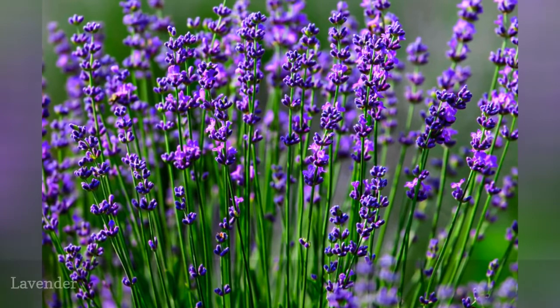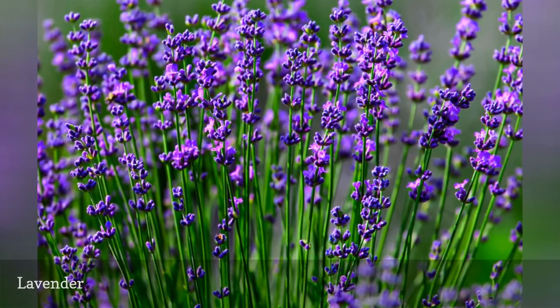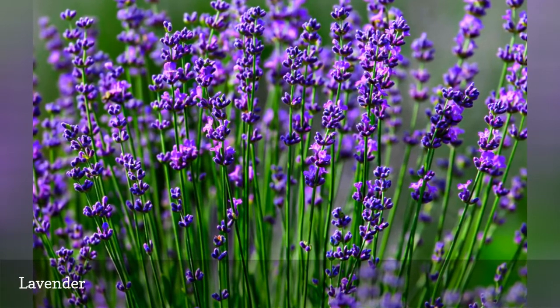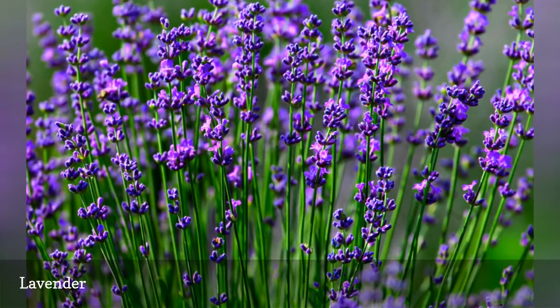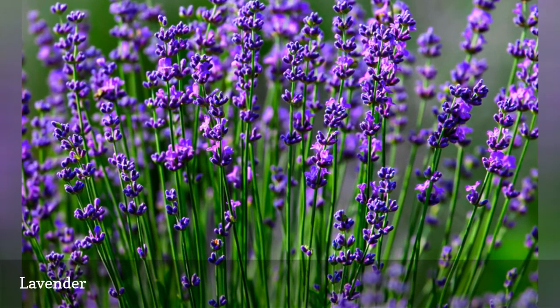Lavender is a wonderful all-around herb — beautiful to look at, wonderfully fragrant, good for cooking, and a deer deterrent. It can be difficult to grow in some areas because it does not like wet winters. However, there are many varieties to choose from and most gardeners can find one that will acclimate to their garden. It's worth the effort of experimenting.